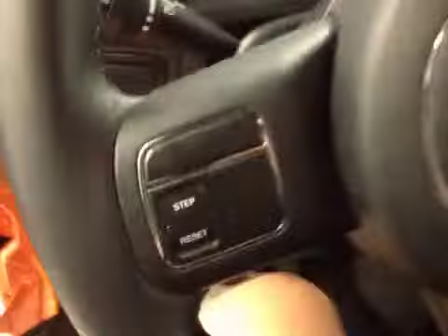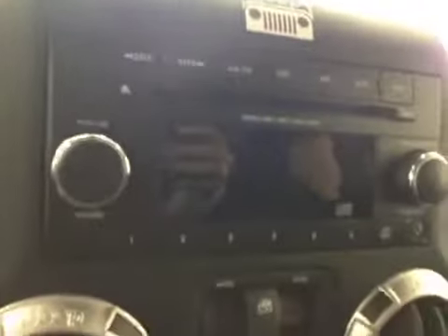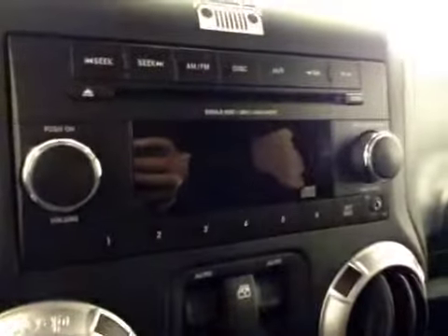Here are your options. You've got power locks, cruise control, AM/FM radio with CD player, auxiliary capabilities, power windows, climate controls, power mirrors, traction control, four-wheel drive controls, and manual transmission.